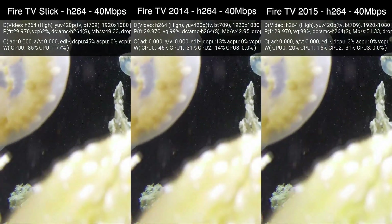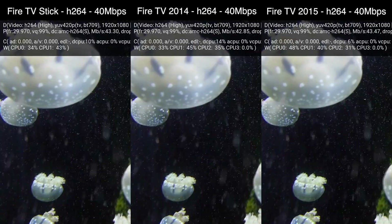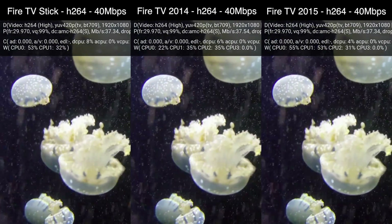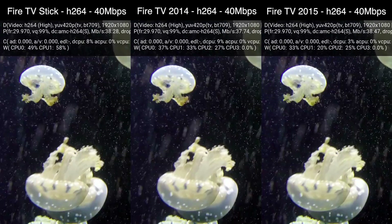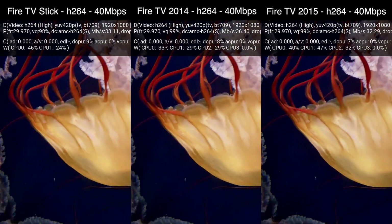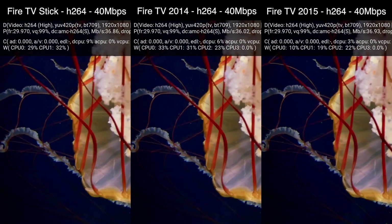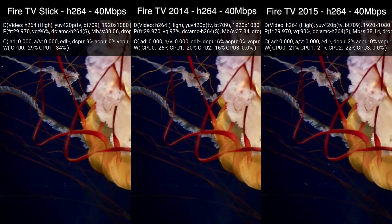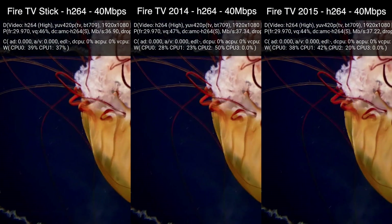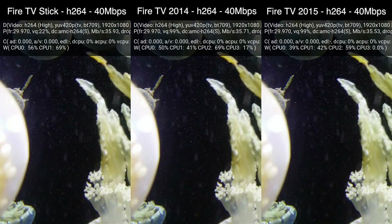Hi, this is Elyas Saba from AFTVNews.com with a quick video comparing the 1st Gen Fire TV Stick, 1st Gen Fire TV, and 2nd Gen Fire TV relative to how they each handle H.264 encoded video vs H.265 encoded video. I'm often asked if the Fire TV Stick is a good device for video playback since it has a much weaker CPU than the Fire TV Boxes, so I put together this video to show you that as long as you're playing video using the right codec, the CPU is almost irrelevant for video playback because all of these devices have dedicated hardware decoders.